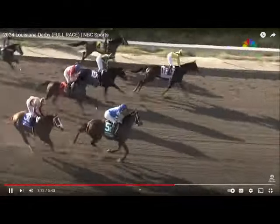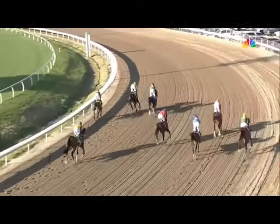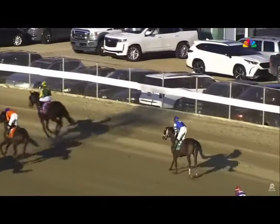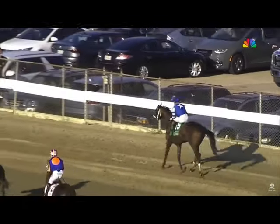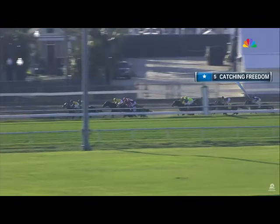Catching Freedom wins, Tuscan Gold third, Track Phantom finishes fourth. What a day for Brad Cox. The improvement that these horses can keep showing is noted — still, the fact that he doesn't catch Catching Freedom really bothers me, but he did come from a lot of ground back.